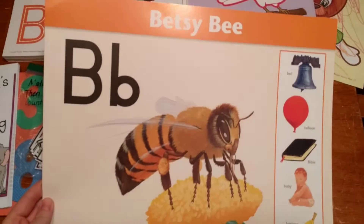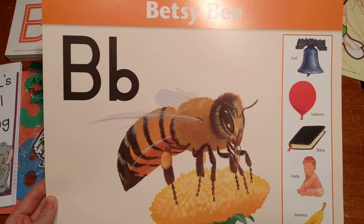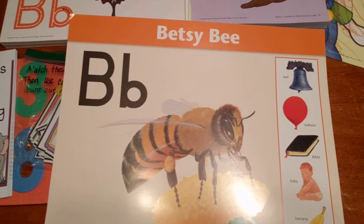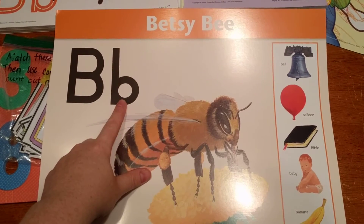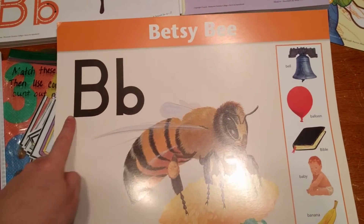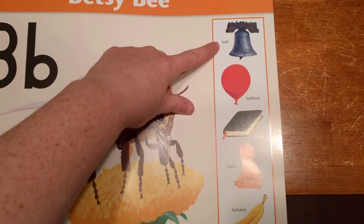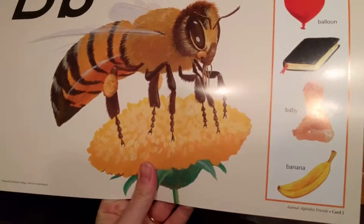First I have the letter B card here from Abeka. These are the animal alphabet cards, and we already did A, so today we're going to do B. We're going to start with capital B and lowercase b. I will tell him this is big B, this is little b, and we will talk about the sounds — B says b, like Betsy B. This is Betsy B, and then we will say bell, balloon, Bible, baby, and banana.